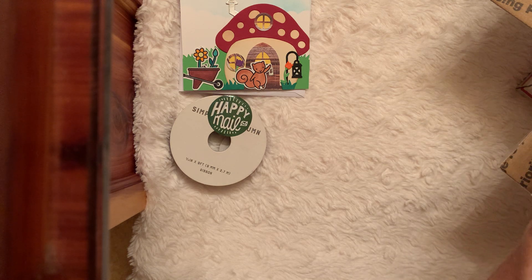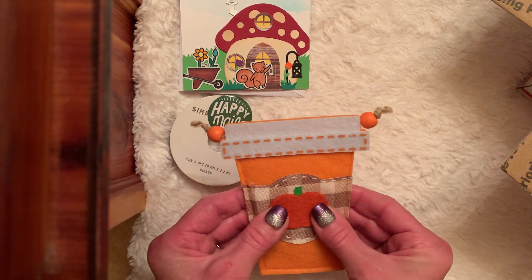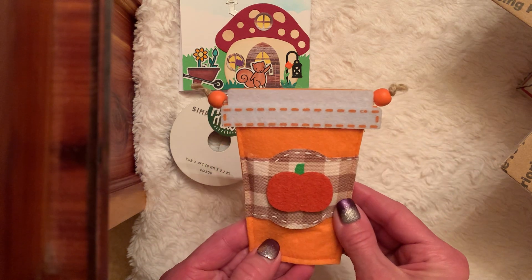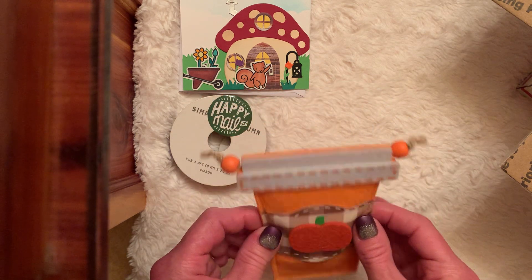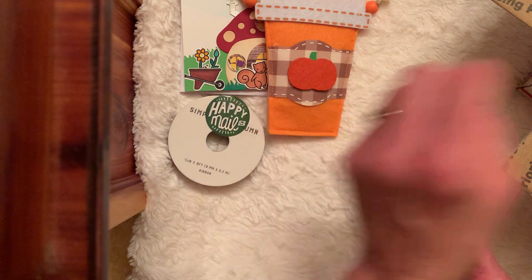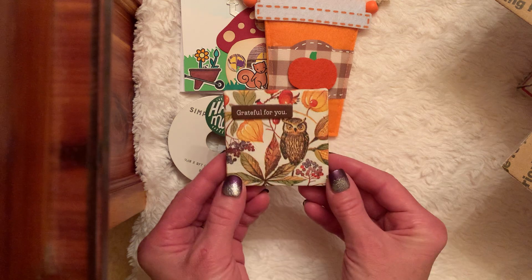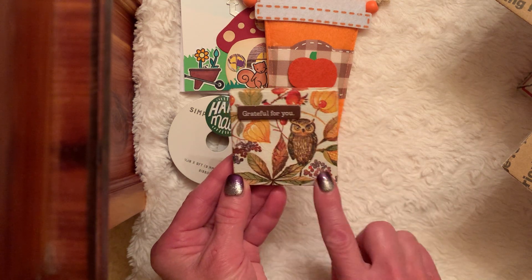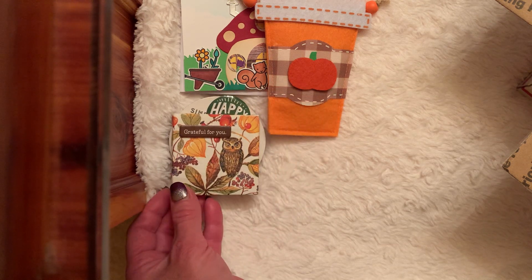Wow, look at this — it's a little coffee cup pocket. That's cute, I love that. You could even put a magnet on that and put it on your fridge or your craft table. Thank you, Ebony. Grateful for you. And it's a sweet little canvas with the fall colors and the owl. I love it.